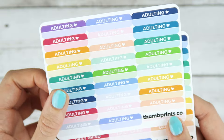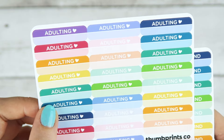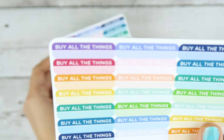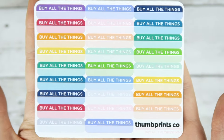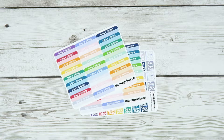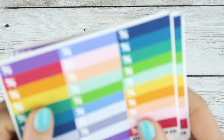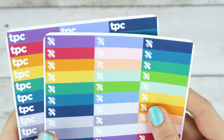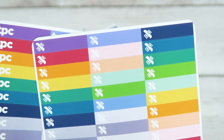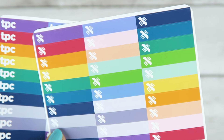I want to make functional stickers, so I have adulting stickers now and they're super cute. And then daily grind stickers and buy all the things. I have these and then I have some littles too — just two sheets for now. We'll see how these go and then I'll design some more. I'm calling them Goodbye Paycheck littles.